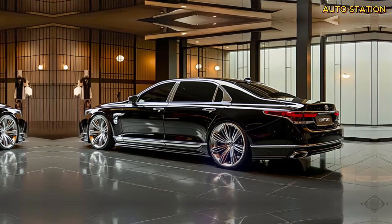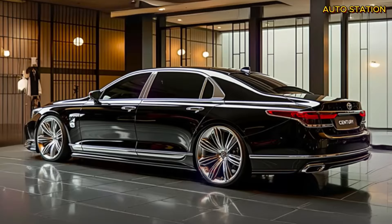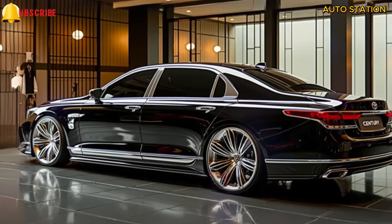This vehicle is not just a new addition to Toyota's lineup — it's a bold statement combining tradition, innovation, and the future of luxury driving. Prepare to be amazed.